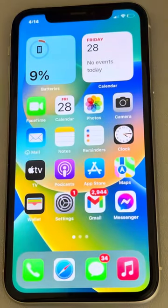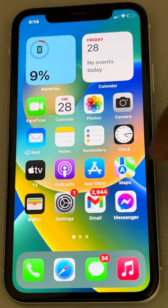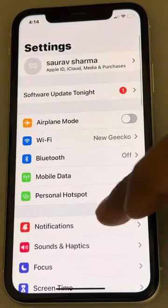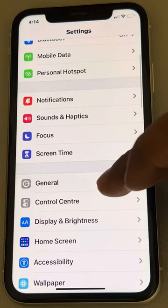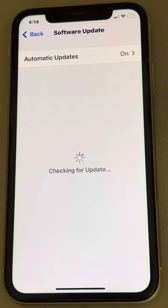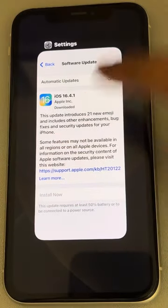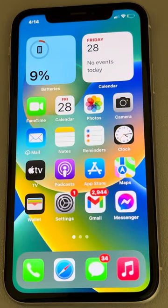If this also does not work, you can try the last method: checking for a software update. Go to Settings, scroll down, find General, and tap on Software Update. If an update is available, download and install it, then restart your iPhone and start using Maps again — your problem will be fixed.